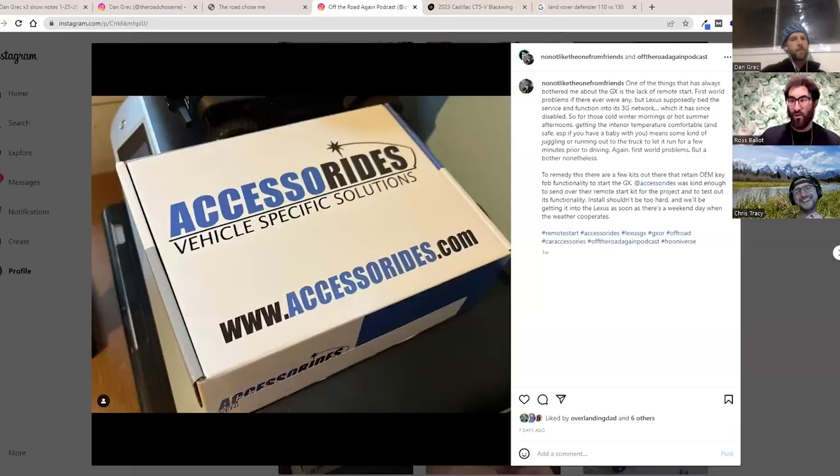Accessoride was kind enough to send over a remote start kit for the Lexus, which is a sore subject. Lexus did this stupid thing where they incorporated remote start into a 3G service, and when they stopped their 3G service the remote start ability completely disappeared. It was a subscription model — as long as you paid for 3G you kept your remote start, but when they dropped 3G capability, remote start was completely gone.